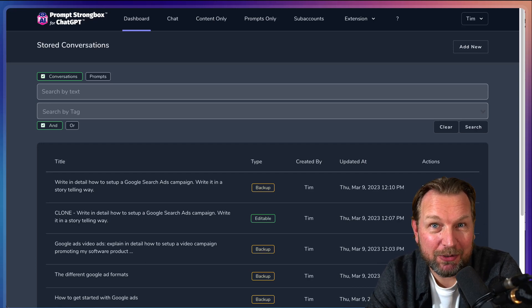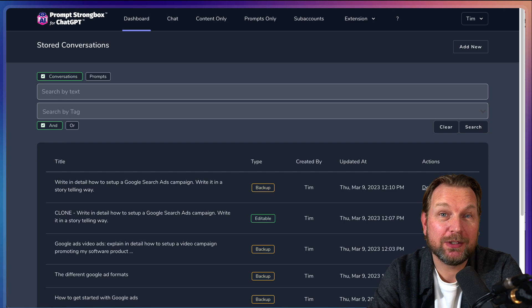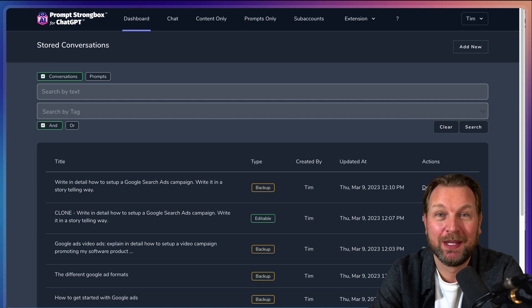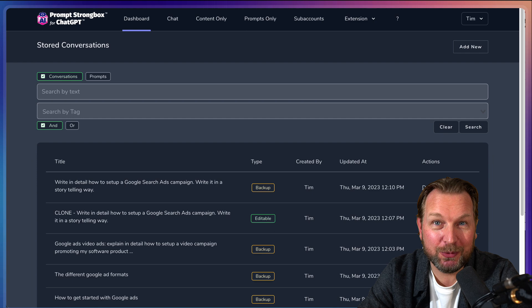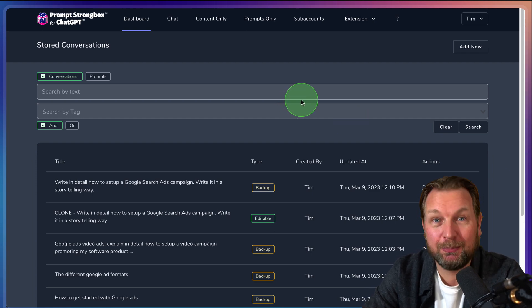Yesterday I sent an email to my list asking if they would be interested in software that could save all of your ChatGPT history with tags, search system, etc. The response I got was amazing, so I decided to review this software. It's called Prompt Strongbox for ChatGPT.